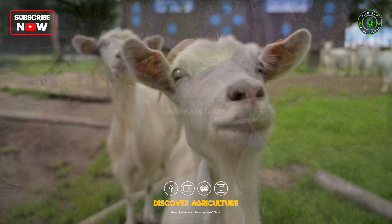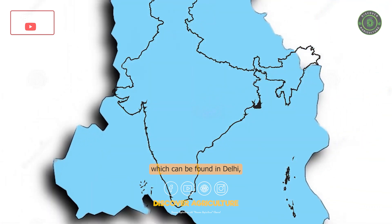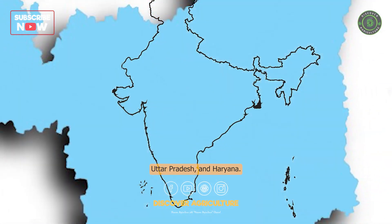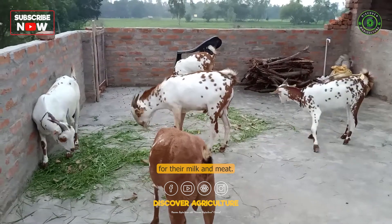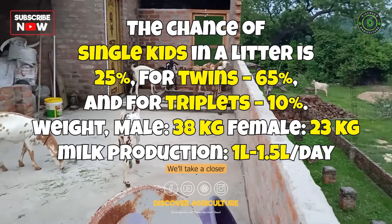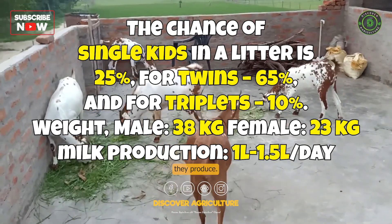Moving on, we have the Balabari Goat breed, which can be found in Delhi, Uttar Pradesh, and Haryana. These goats are primarily grown for their milk and meat. We will take a closer look at their reproductive capabilities and the valuable milk they produce.